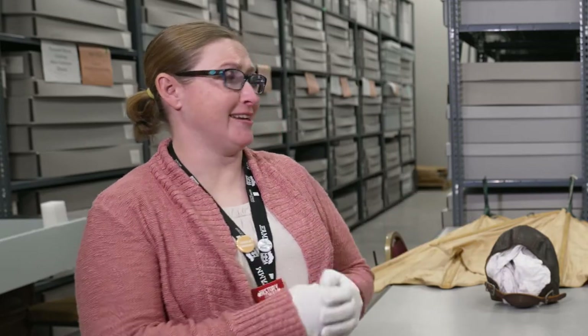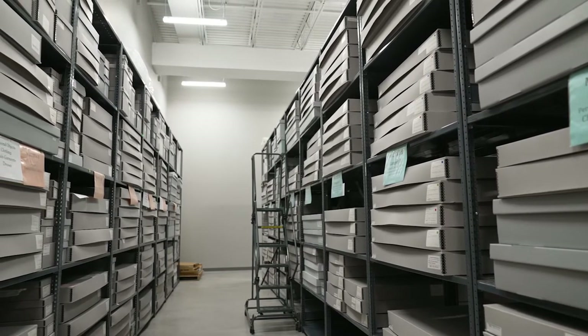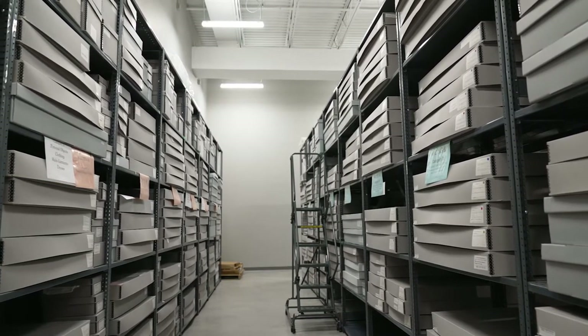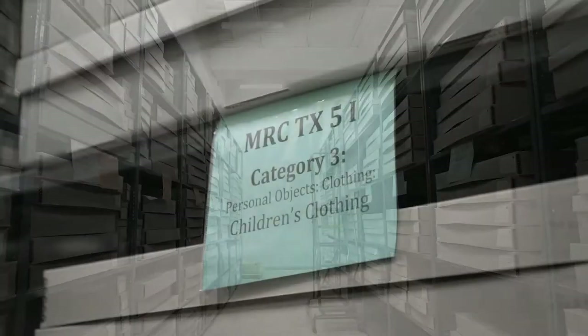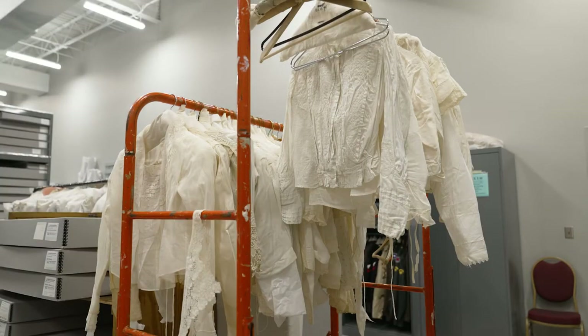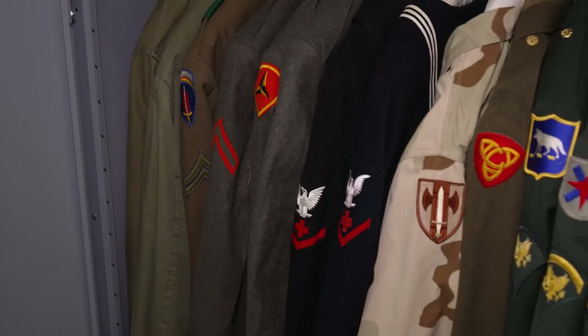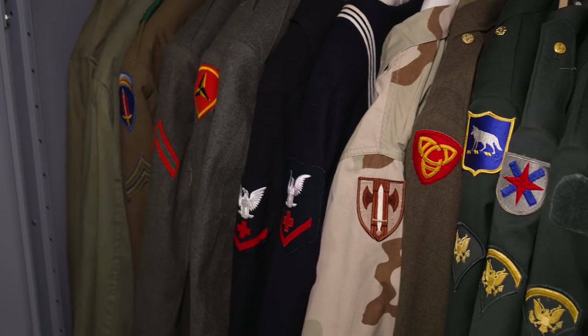Everything from underwear to overcoats and in between of course. Some of it was collected in the 1930s, 1940s, even up to recent. We have a lot of items that can outfit a man, woman, or child prior to 1900, which is really nice because a lot of our exhibits focus on that early part of Sioux Falls. We've had a lot of World War I uniforms donated to the museum, some World War II, a few Vietnam veterans. We even have some Boy Scout and Girl Scout uniforms.